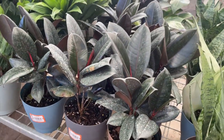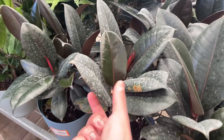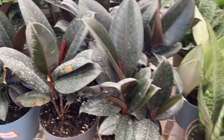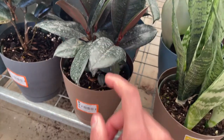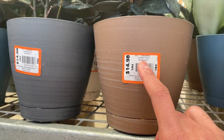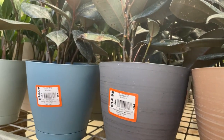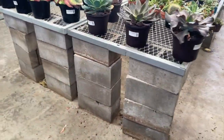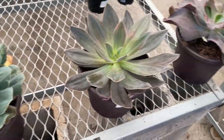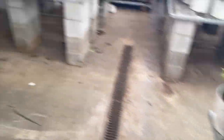I think I found what I'm getting — this right here is beautiful. We'll definitely need to clean it because it's very dusty. I'm going to do a little research on it. And look at this succulent — I'm not going to get that one, but we'll keep wandering around and see what else we find.